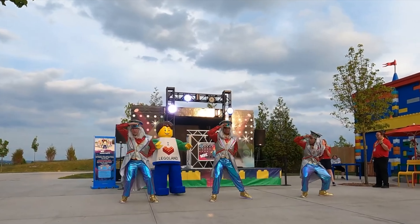Heading clockwise around the park takes us to the next land, Bricktopia. First up is DJ's Dizzy Disco Spin, a teacup-style ride where you can choose to spin until you're completely lost or take it easy and enjoy the ride. With a pumping soundtrack and fun disco lights, this is a great little attraction that everyone can enjoy.